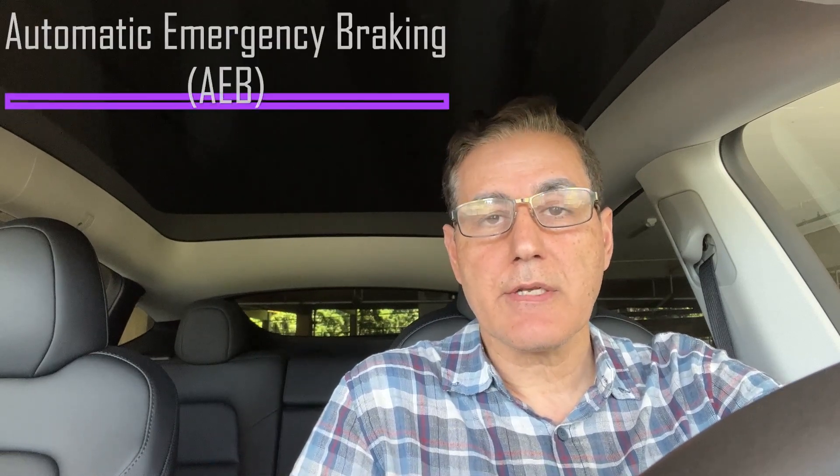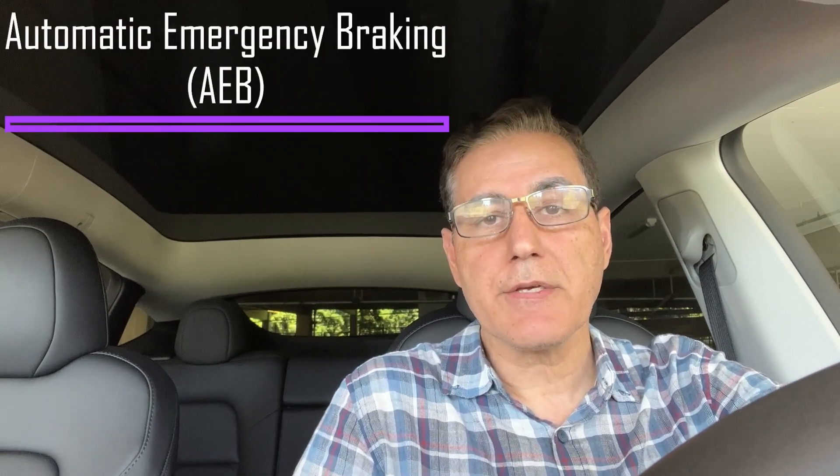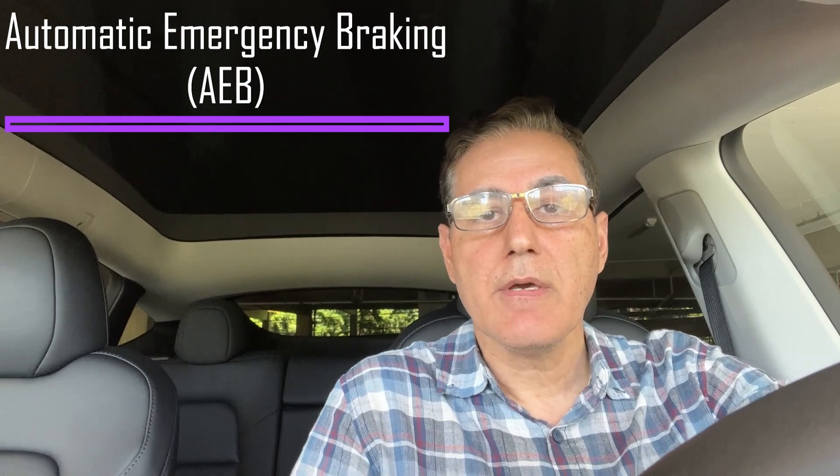Hey everyone, welcome back to the channel. I'm Ron and in this video I'm going to test and verify Tesla's automatic emergency braking system, or AEB, based on what it says in Tesla's owner's manual, and find out how safe and reliable it actually is.